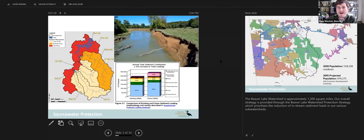One of the primary issues we have here in northwest Arkansas governing our source water protection is erosion. This is a heavily incised bank. We have very volatile, flashy streams and mountainous terrain — these streams can go from a little trickle to a torrent in a very short amount of time. The Beaver Lake Watershed is approximately 1,200 square miles, and our overall strategy prioritizes the reduction of in-stream sediment loads in our various sub-watersheds.